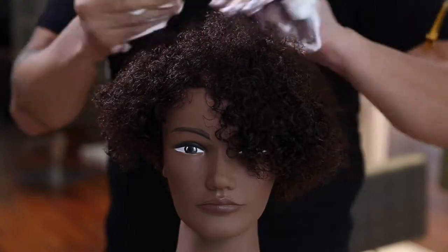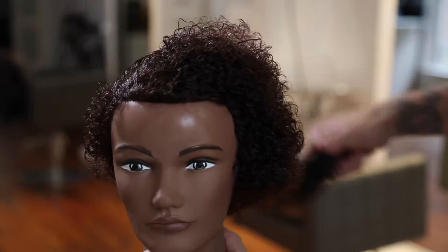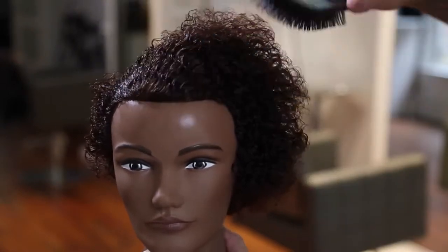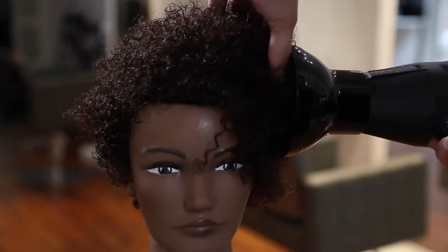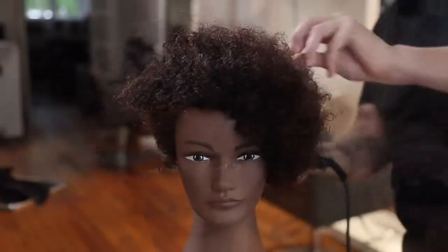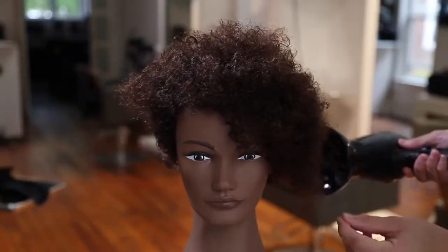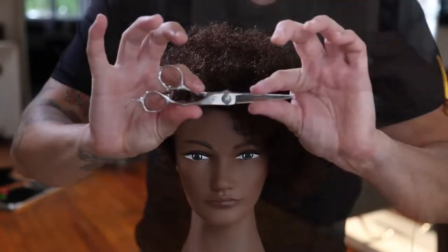We're going to go in — I use my Bricado mousse, run that through the hair, then I take my paddle brush and brush all the product through the hair. That's a key factor in styling hair: make sure that you get the product on every hair strand. Put the product in the hair, brush it through, then I use a diffuser to slowly dry the hair and create those curls without the frizz.